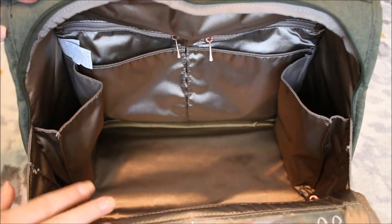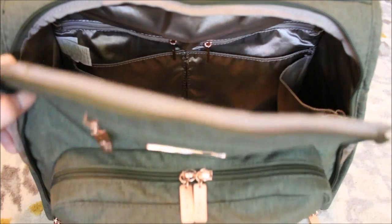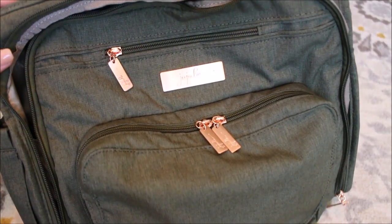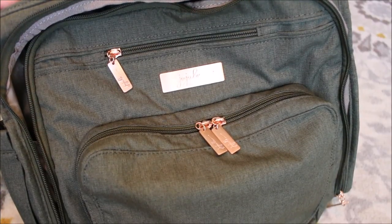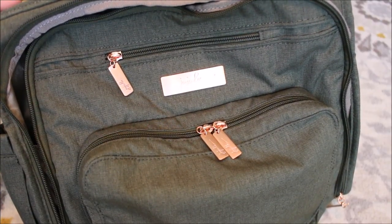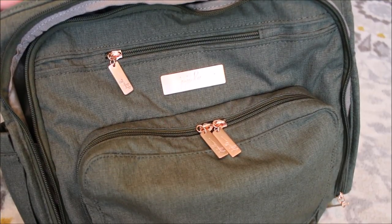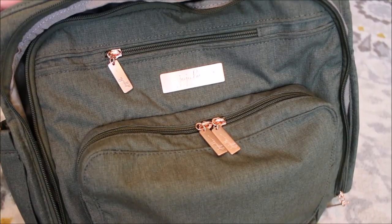That is everything I have packed up in this gorgeous Olive Rose BFF. I hope you guys found this video helpful and maybe it gave you some new ideas to pack yours up, especially if you have older kids and not kids in diapers. If you guys have any questions or comments I would love to hear from you in the comments below. I hope you guys have an awesome summer and I'll talk to you on my next video. Bye!